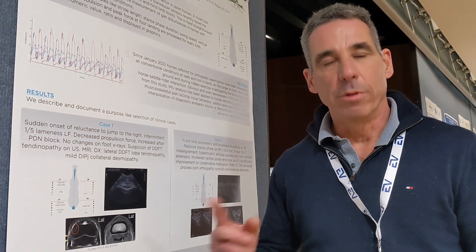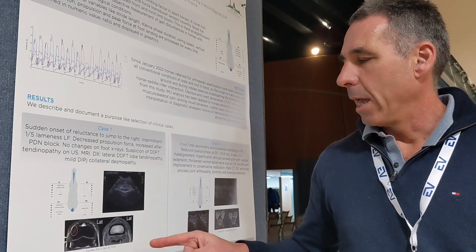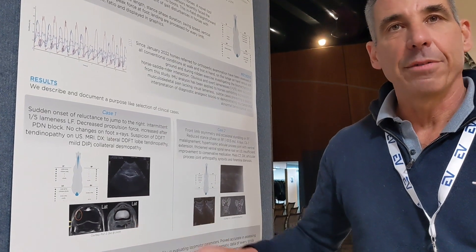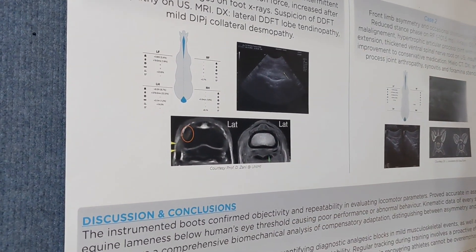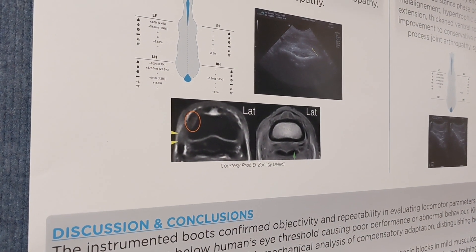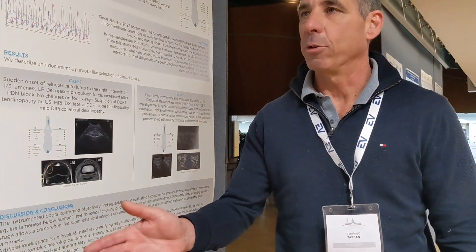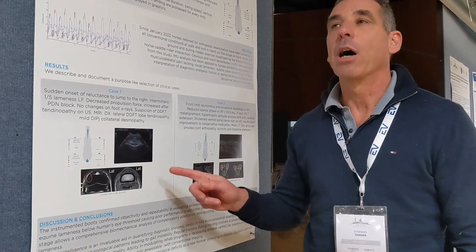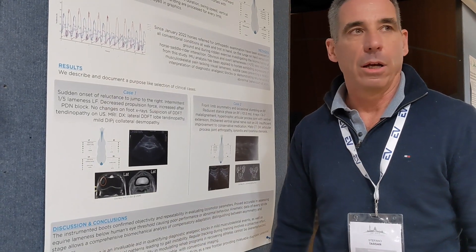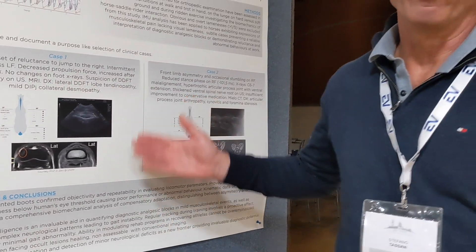We referred the mare for an MRI, which confirmed that DDFT lesion, but also revealed a collateral ligament injury of the coffin joint — the DIP joint — which was obviously the more significant finding that could justify the pain on the right side. The mare has been treated and is now recovering and starting trotting again.